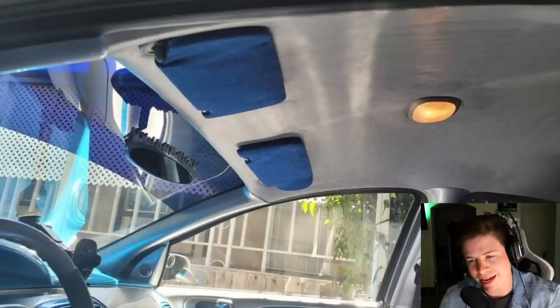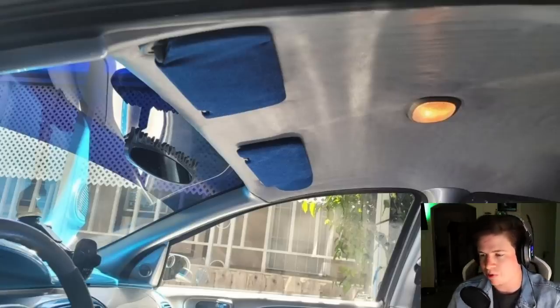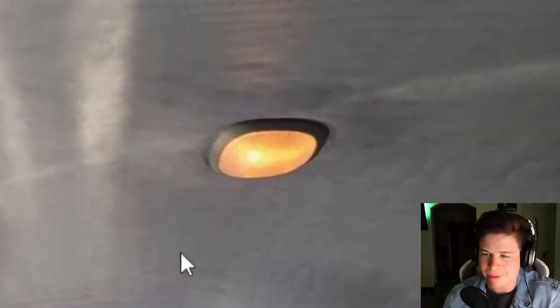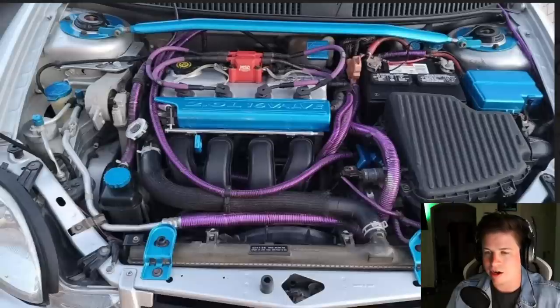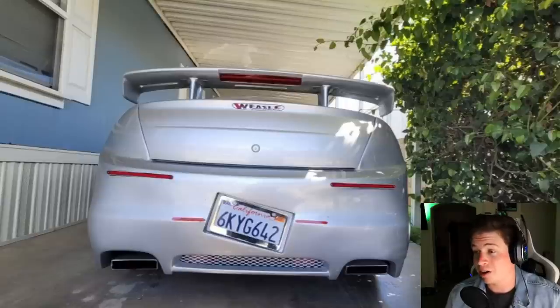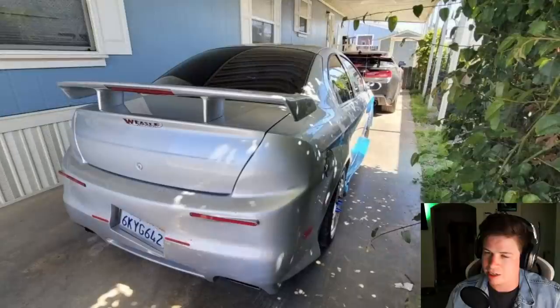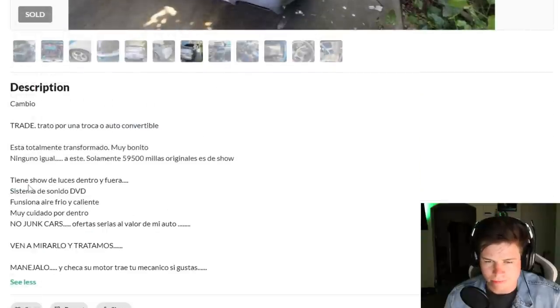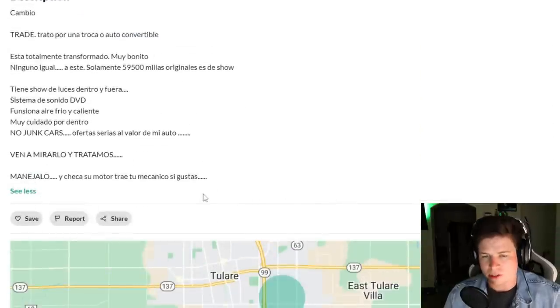This guy cheaped out - couldn't get the LED dome light, so he's broke. He did all this and couldn't even get the LED bulb. This thing somehow sold - I don't know what junkyard picked it up but she's gone. Let's read his description - I'm kind of curious. Ah, it's in Spanish, so moving on.